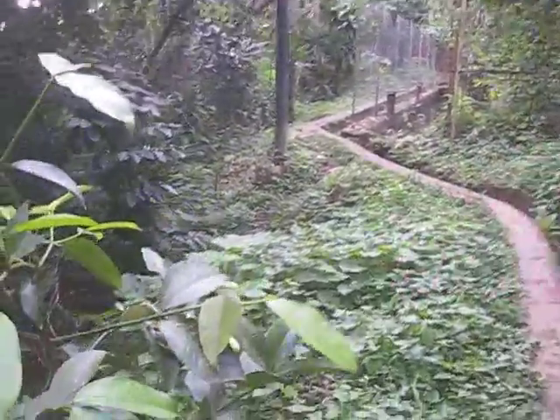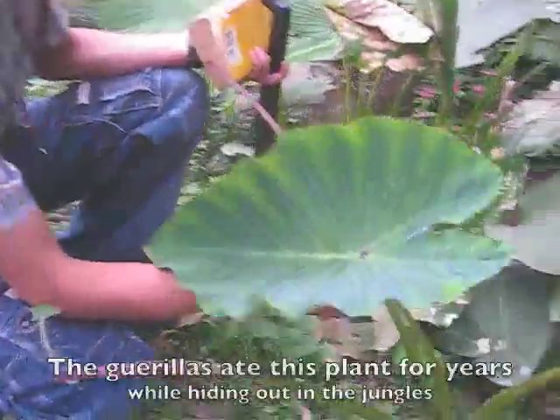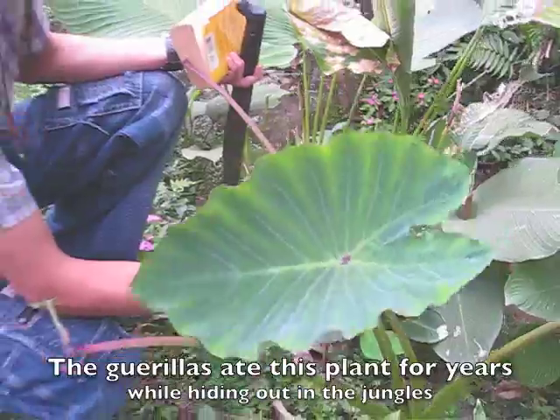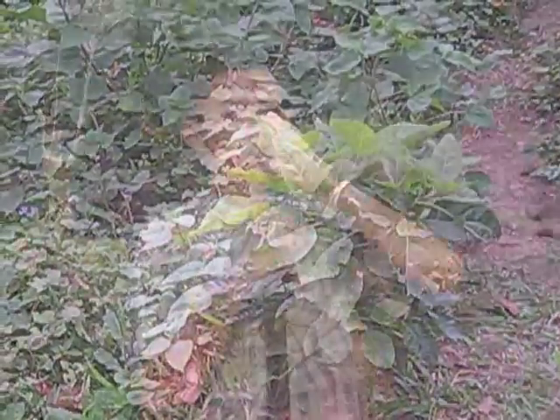Yeah, avocado. It's called Kashkamoti. These are baby macadamia trees. They take 35 years to mature.